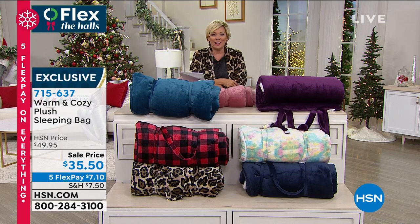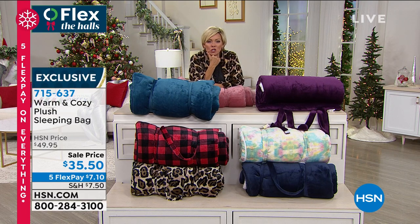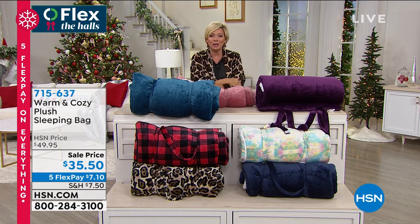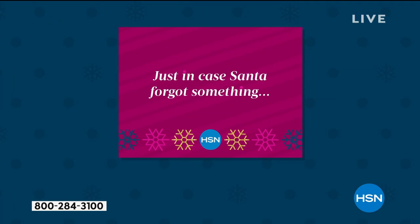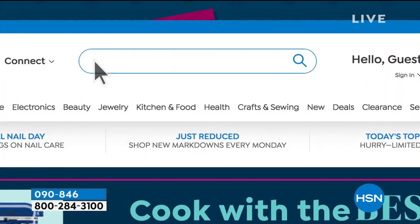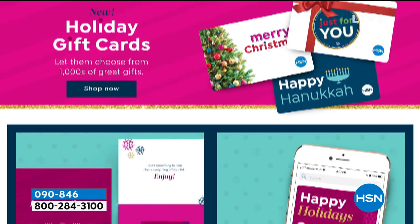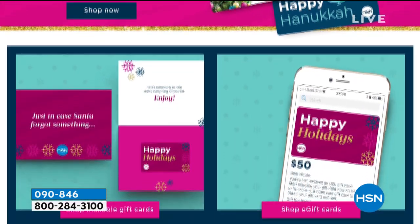For those of us who just don't know what to give, give them a gift card. We've got gift cards available on hsn.com in every possible denomination. You can personalize those, send them directly to a special somebody, and they can buy whatever they want for themselves this holiday season.